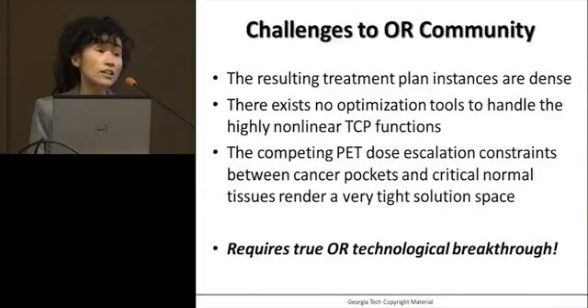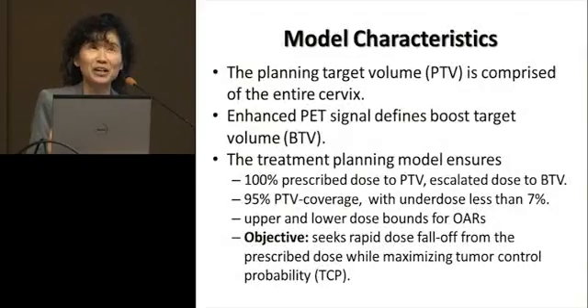The challenge is clear to the OR community. We know from experience that the resulting optimization problem is 100% dense with the dose matrix. How do you deal with these dense problems? Second, how do you incorporate a really complex tumor control probability within your treatment planning optimization? How do you drive your plan to achieve the best tumor control probability? And how do you incorporate PET information within your treatment? It really requires a lot of thinking. And there's a lot at stake: 30% mortality for cervical cancer patients — not because it's too late stage, but because we simply do not have the best tumor control.